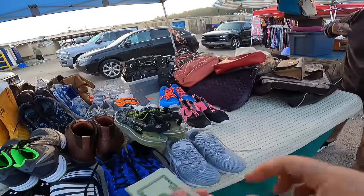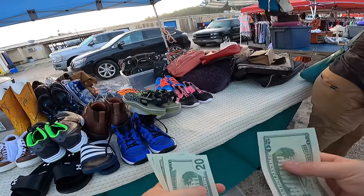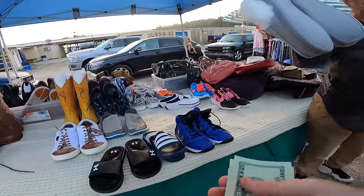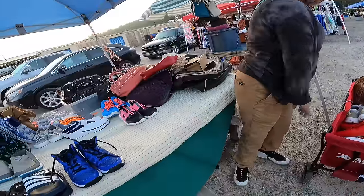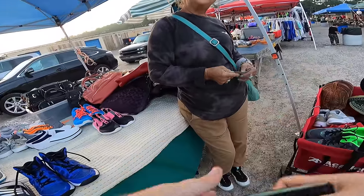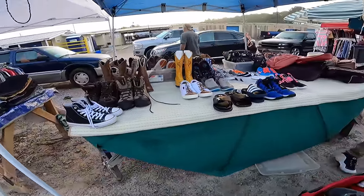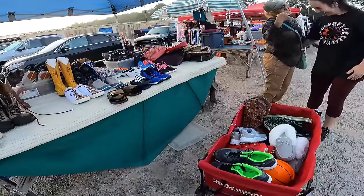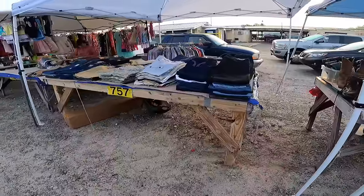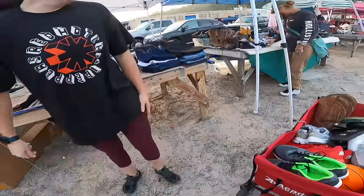That's more than fair if we can sell the boots. She's also giving us free stuff — she can wear those, she's got cold feet. Thank you so much. Is that fair? That's more than fair. You're the nicest person out here. Give me a hug — two hugs!